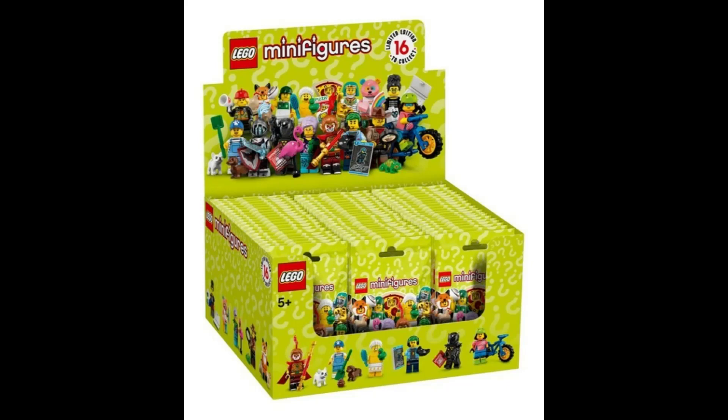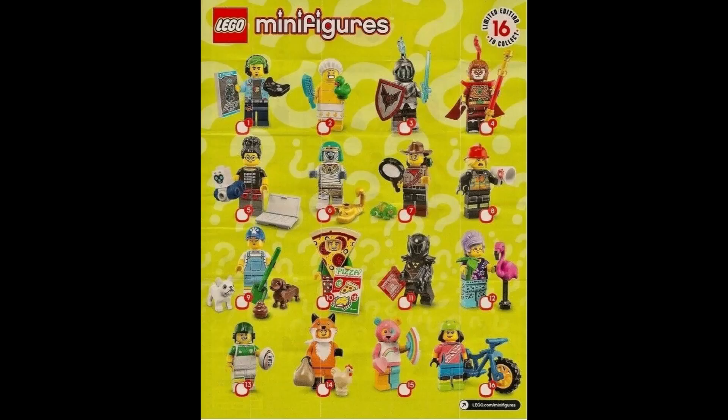Hello and welcome. This is Ocala Toy Man and in this video we're going to showcase 71025 Lego Minifigures Series 19. Released in September of 2019, this collection brings forth a fantastic array of characters that are ready to embark on epic adventures. Let's go ahead and jump right in.